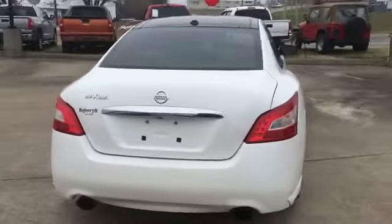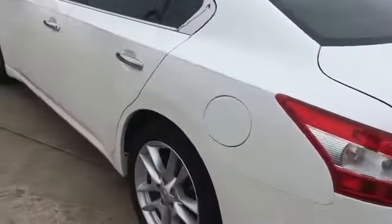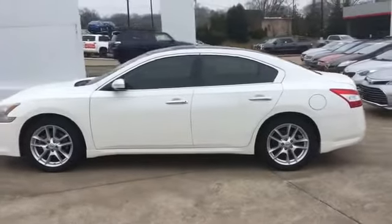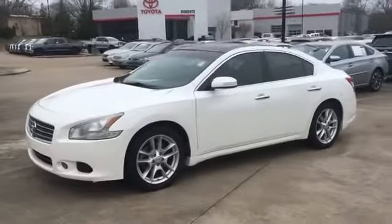Moonroof, rear air conditioning, power driver seat, power passenger seat, pass-through rear seat, Bluetooth, brake assist, keyless start, and power outlet. This is a top rated dealer — take home the car of your dreams today.